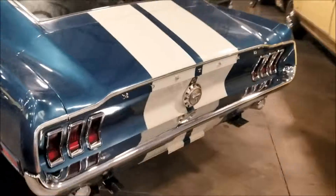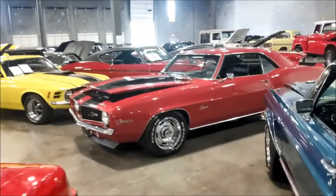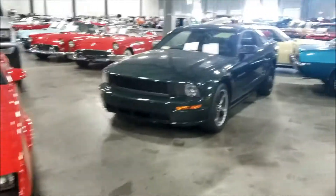Let's finish checking this out - it's a beautiful car though. Mustang baby - which one do you guys like better? Do you like the Mustangs or the Camaros? Let me know in the comments.